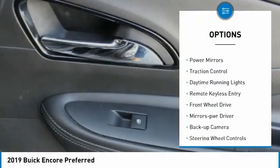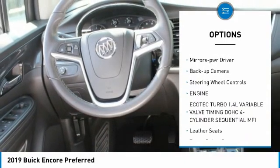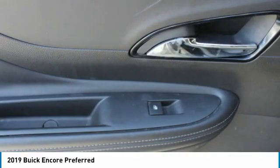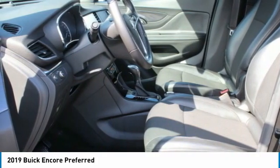Aluminum wheels, heated side mirrors, power mirrors, traction control, daytime running lights, remote keyless entry, FWD, mirror memory, backup camera, steering wheel controls. A vehicle like this doesn't come along every day.